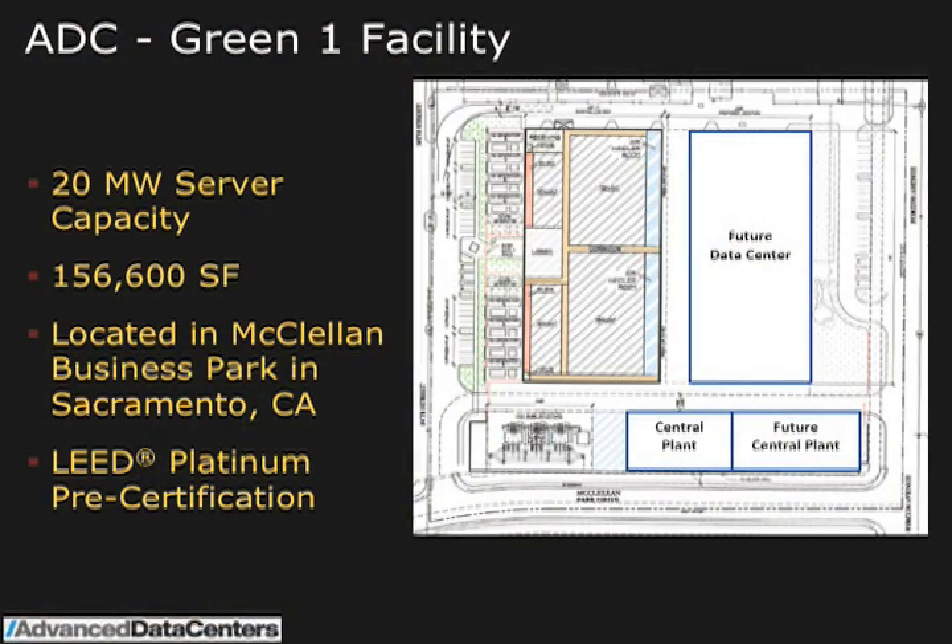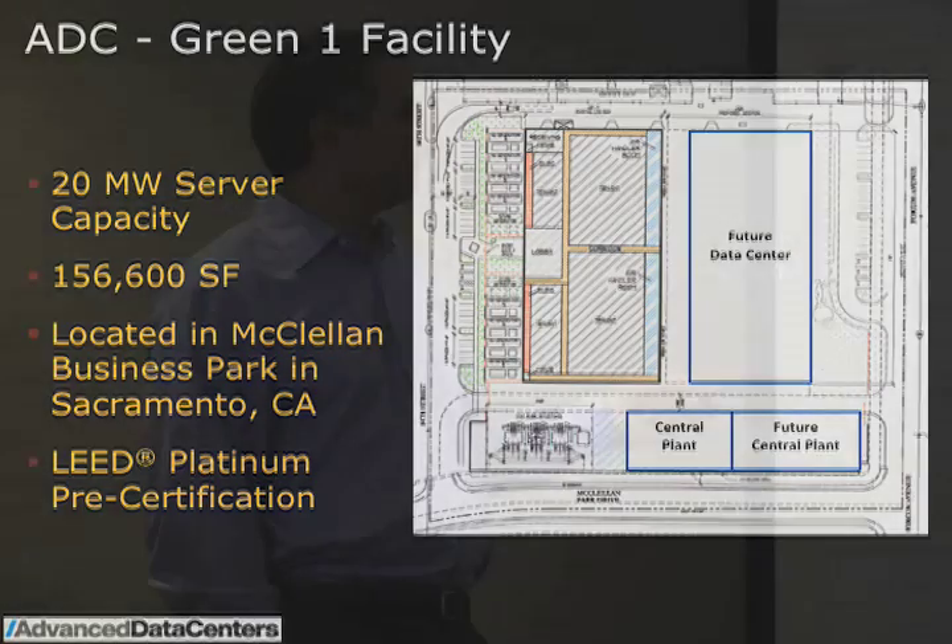The site has existing buildings on the left here — those are the ones being renovated and set up for the new data center. The space that used to be tarmac for airplanes is for a future growth data center. There's also a switch electrical transformer station, central plant, and expansion for the central plant. The first part is being called the Green One facility, and that's 150,000 square feet.